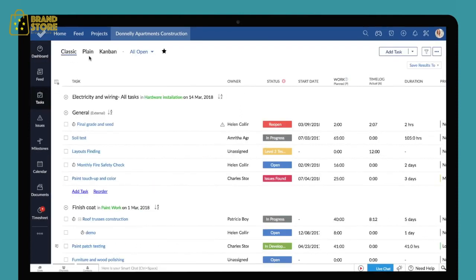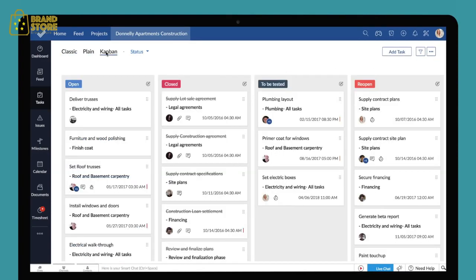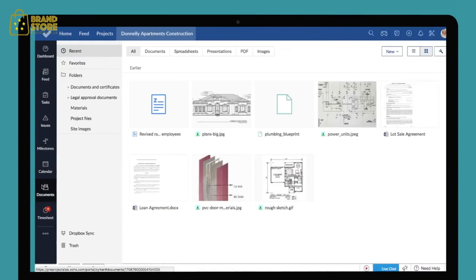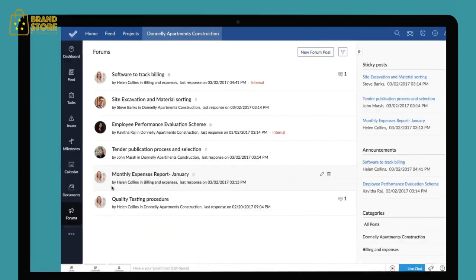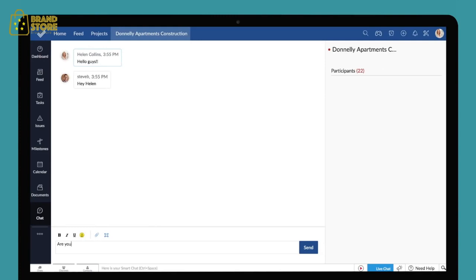You can see your tasks in three different views: Classic, Plain, and Kanban. The Classic view lists your tasks under their respective task lists, while the Plain view simply gives you a list of all tasks. The Kanban view is used to create and visualize workflows based on different statuses. Modules like Documents, Forums, Pages, and Chat can help you collaborate with your team effectively, in order to get work done faster.